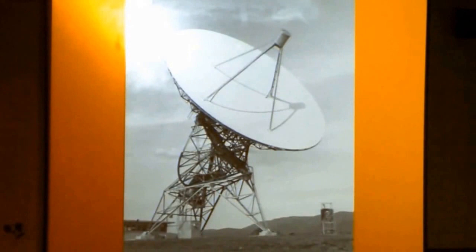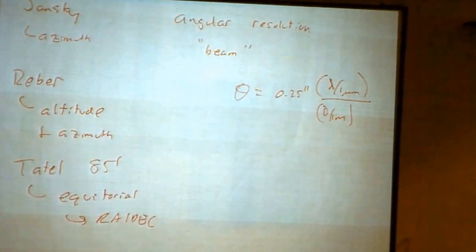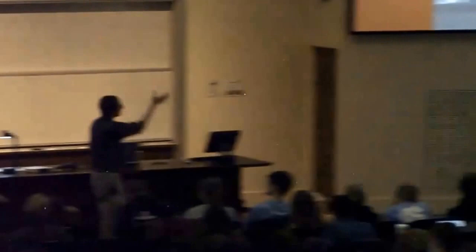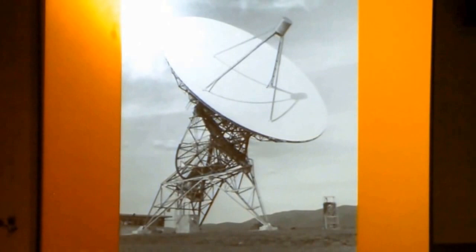The previous telescopes were alt-az, but this one here — that's one of the 85s — they're in equatorial coordinates, that's RA/dec. There's a reason they're doing that. From an engineering point of view, it's challenging to build a big, heavy telescope on gears mounted at some weird angle with respect to gravity. But with this kind of design, if you want to track a star, you just have to move one gear at a uniform rate — the right ascension gear, the big wheel you're seeing right here. Stars move across the sky uniformly in right ascension; you just rotate this uniformly and you track the star.